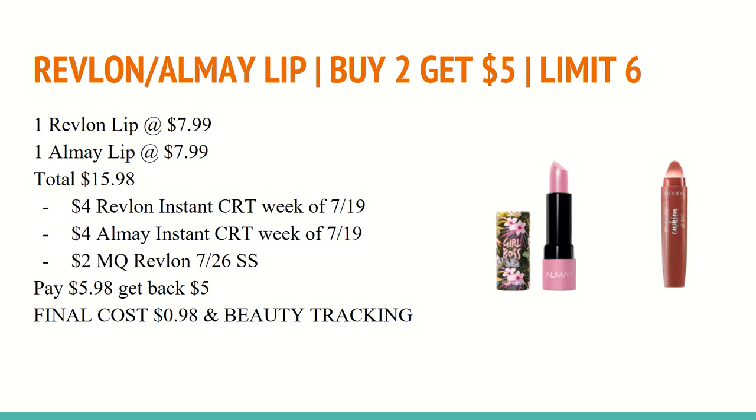We will also be receiving a $2 manufacturer coupon for any Revlon lip product. So after all those coupons, you'll pay $5.98, and you'll get back a $5 extra care buck for buying two, making the final cost just $0.98. And they do track toward beauty, so definitely a deal worth picking up if you do plan on having other items track for beauty in your order.